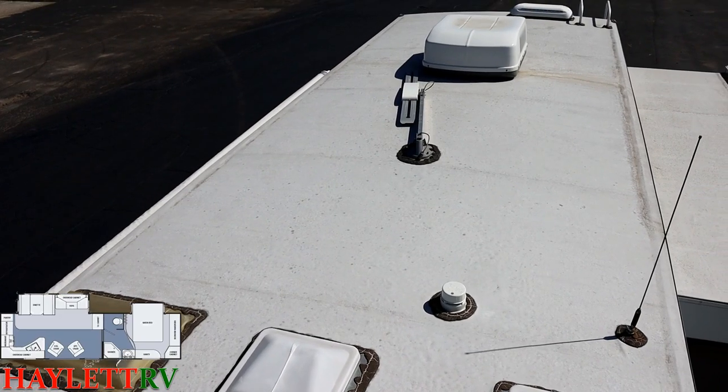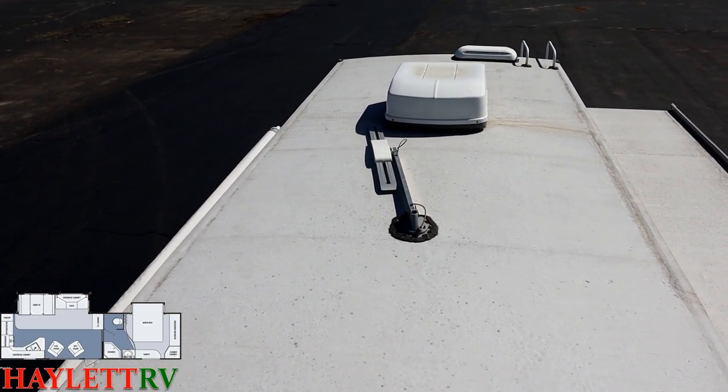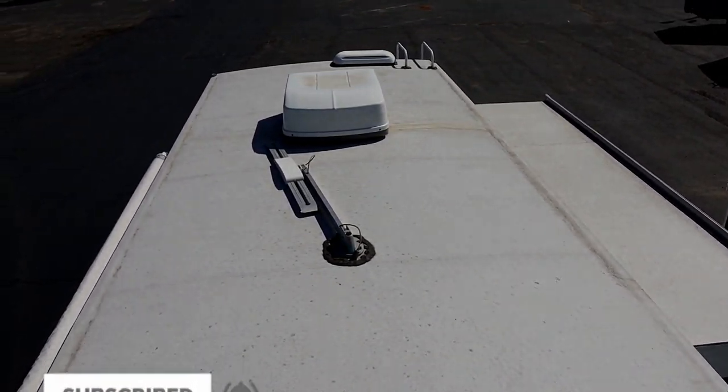So there you have it, ladies and gentlemen. Give us a call at Halet RV — we do it all: hitching, pieces, parts, trades, finance, RV delivery, and everything in between. Take care, stay safe, have fun, and happy camping everyone.